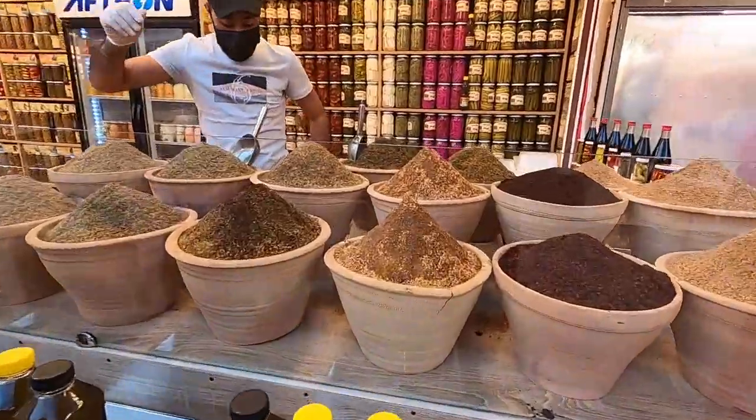These are different types of thyme and sesame seeds mixed with thyme — it's pretty famous in the Middle East. They also have different types of olive oils, all from Syria!